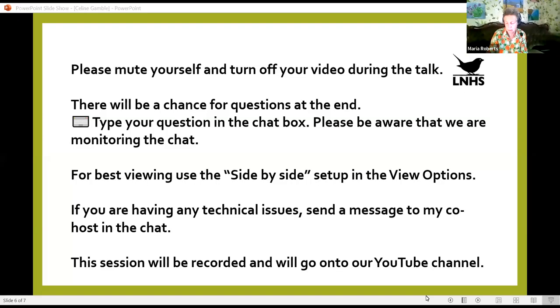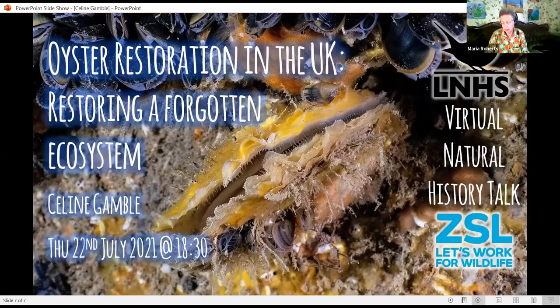I'm delighted to introduce this evening's speaker. Celine Gamble is project manager at the Zoological Society of London, the ZSL, and she's also a visiting researcher at the University of Portsmouth. She's working on marine habitat restoration in the UK.